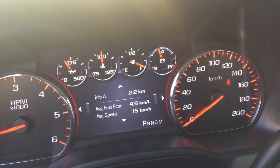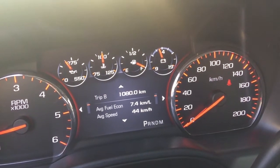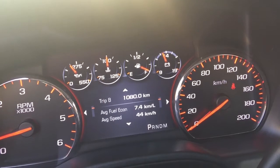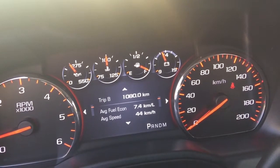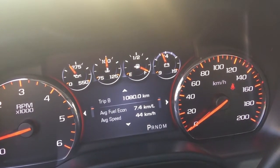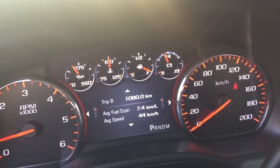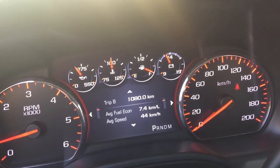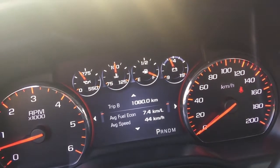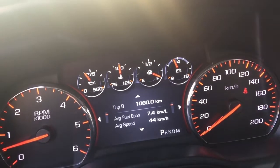Starting with fuel economy - I've done 1,080 kilometers in this car so far. The second time I filled it up I put 125 dirhams in. That 7.4 kilometers per liter average equates to 13.5 liters per hundred kilometers - about 20 miles per gallon UK. You might think that's a fair bit, but don't forget this is a 6.2-liter V8 with massive grunt and massive power.